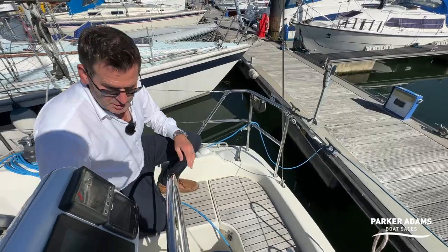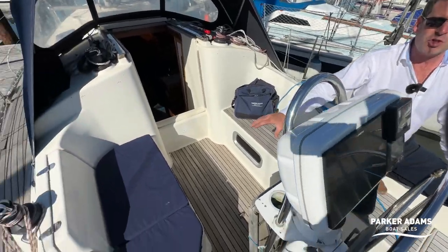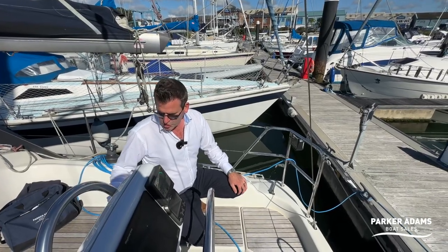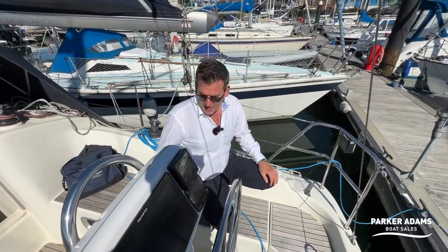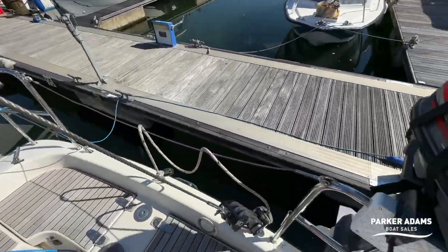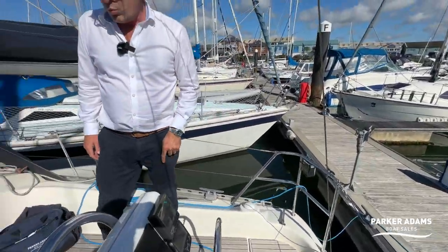The cockpit area has a table that you can pull up for social seating. There are a couple of cockpit cushions — I've only found two so there may be more hidden away or at the owner's house, which we'll confirm. The boat also has two corner seats which are currently at the owner's home being cleaned up and will be returned to the boat.